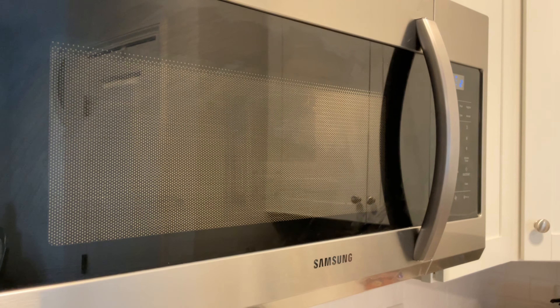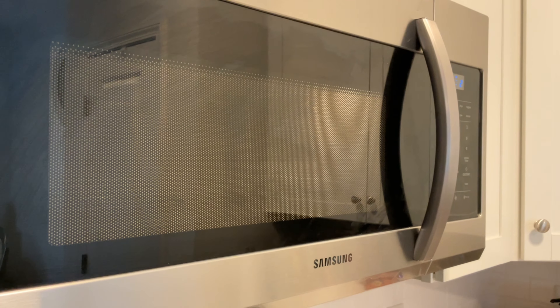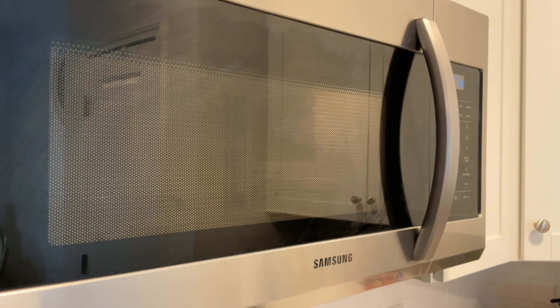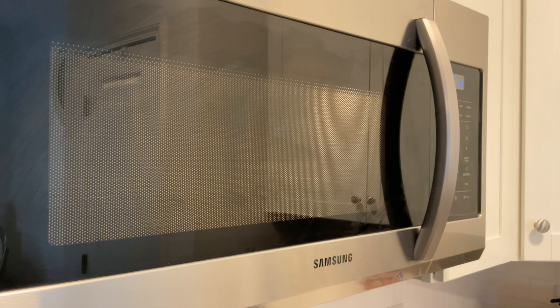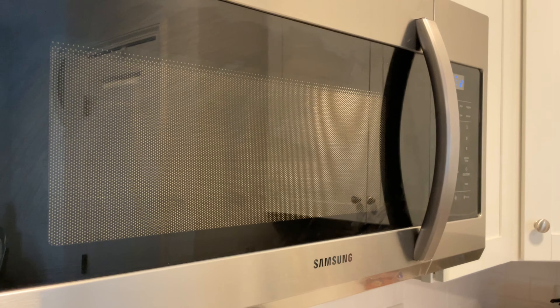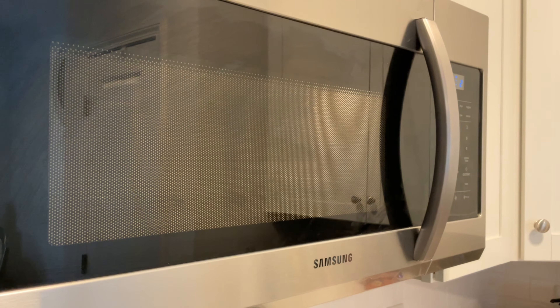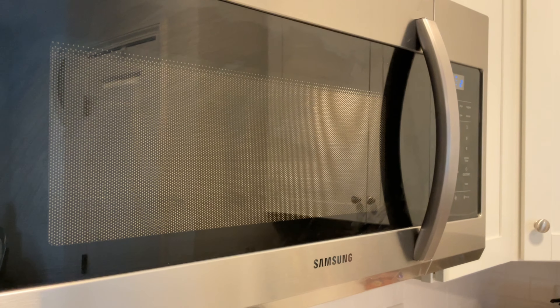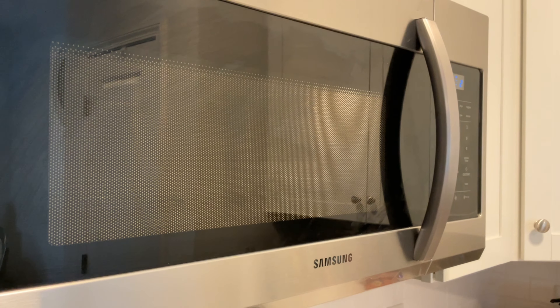I needed to warm it up for another 30 seconds as it hadn't melted all the way — that's okay, just make sure it's completely melted. Depending on how much petroleum jelly and raw coconut oil you use, make sure it's fully melted. I had to put it in for a minute and 30 seconds. Since this is a glass dish, be very careful when taking it out — use a towel or oven mitt because it's really hot. Now I'm going to add the fragrance, the mica powder pigment, and a little bit of vitamin E oil.